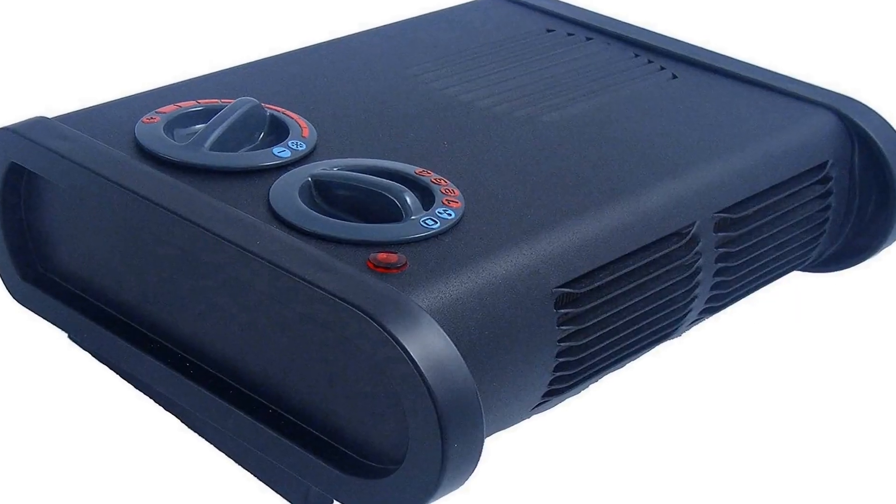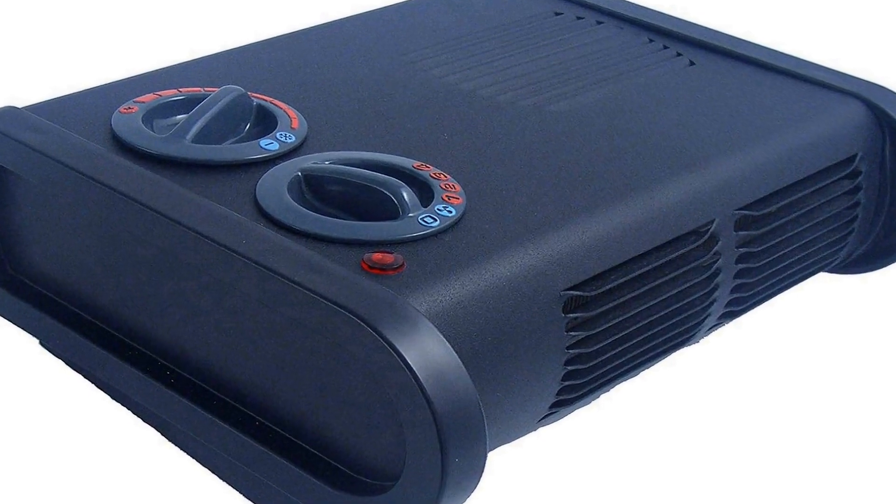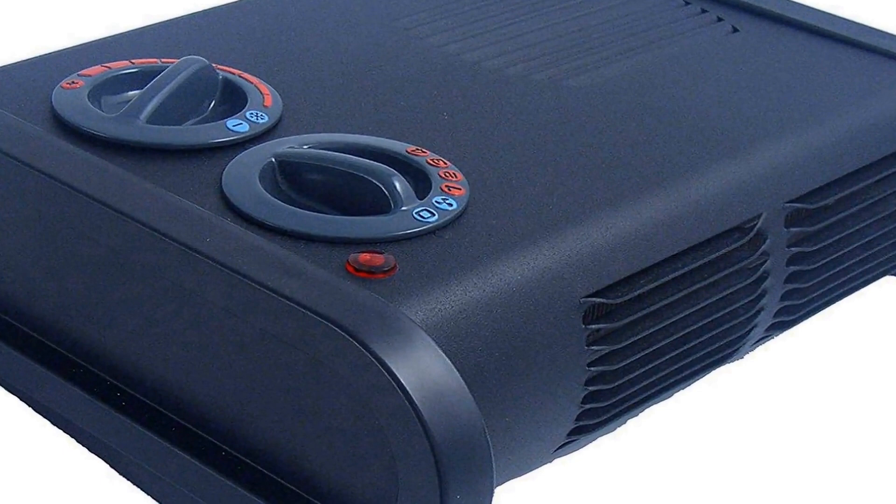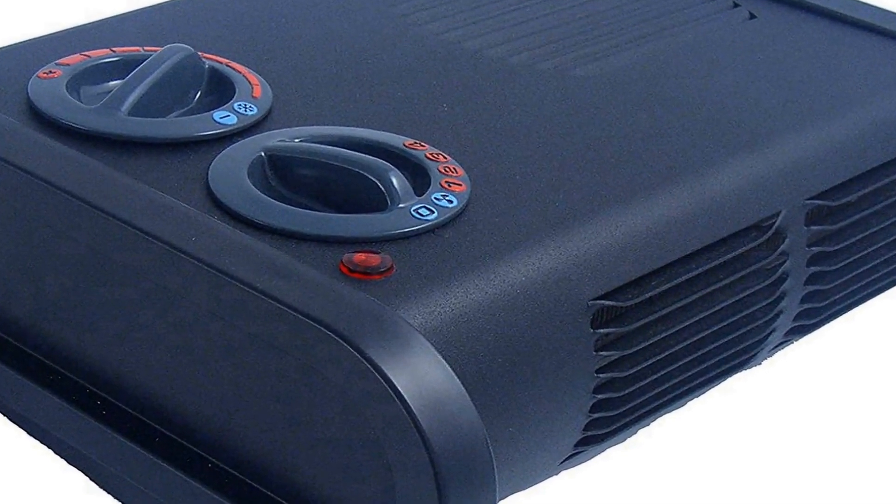The number 2 on the list is a product with many positive reviews available on different forums and communities. Wattage: 1500 watts.